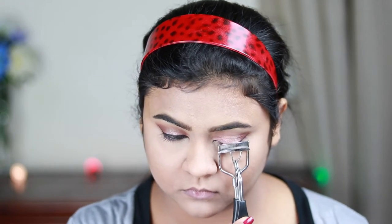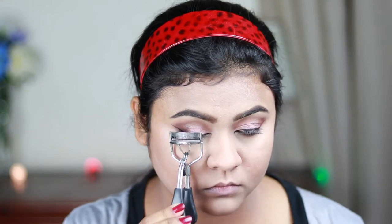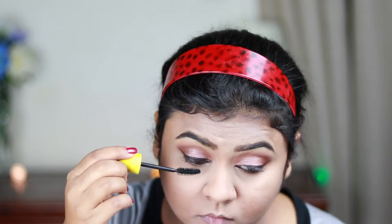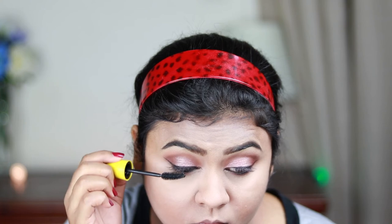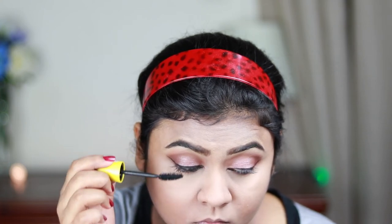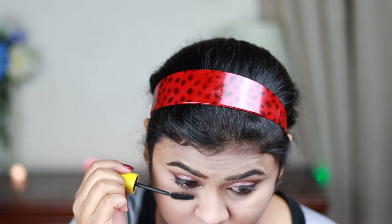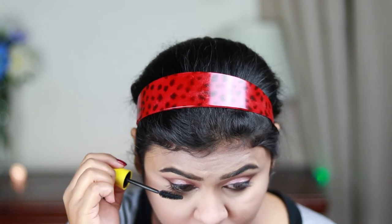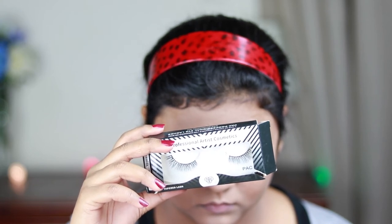I'm curling my natural lashes with this Vega eyelash curler and applying a coat of mascara — I'm using this Maybelline Colossal Mascara that I got from India. For false lashes I'm using these Pack eyelashes in number 55; these are very natural looking lashes. And here is the complete eye look.